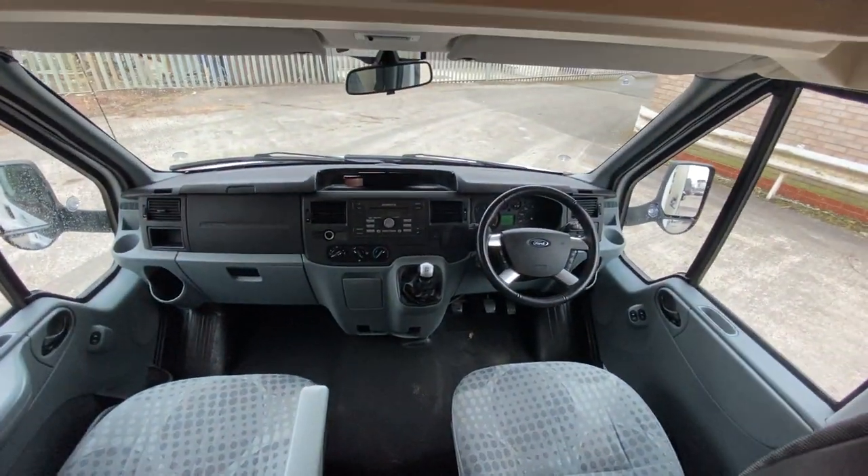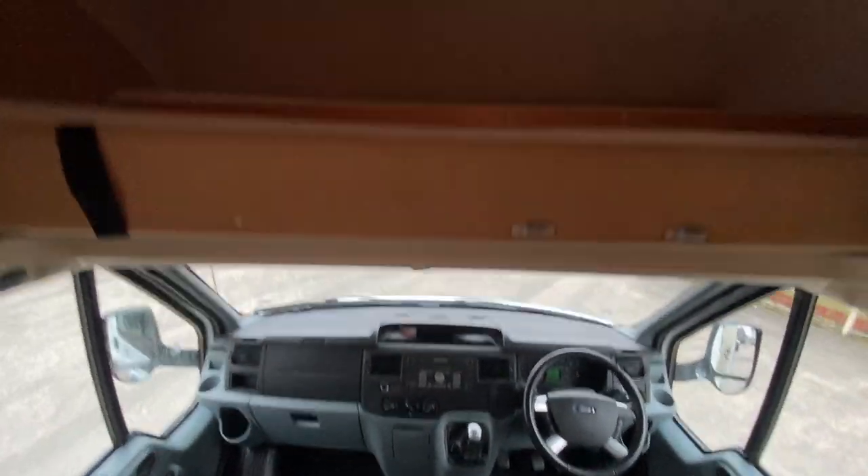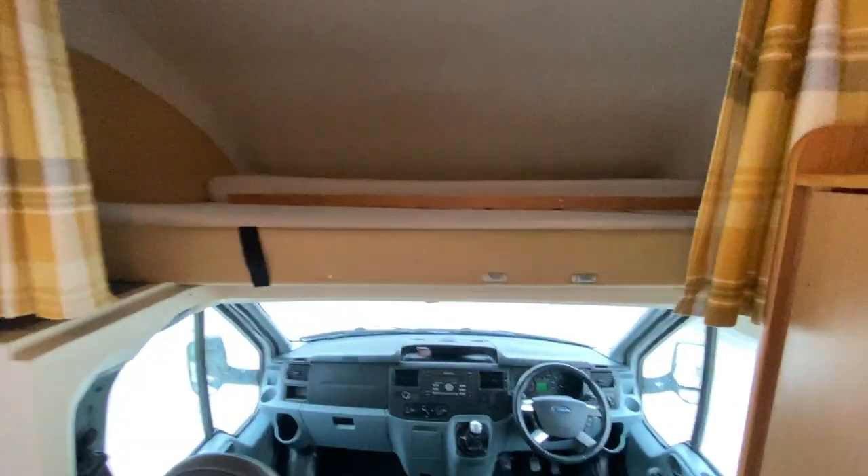All very nice condition inside. Features cruise control and air conditioning. There's also an over-cab bed — it retracts for when you drive, but also pulls out to make a large double over-cab bed.